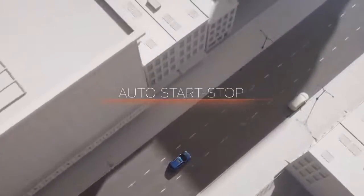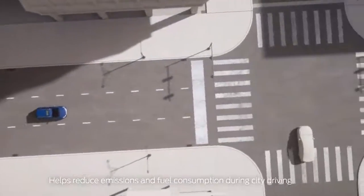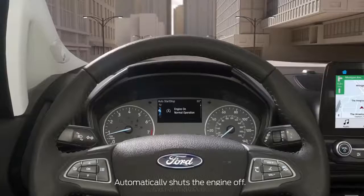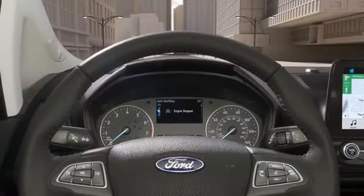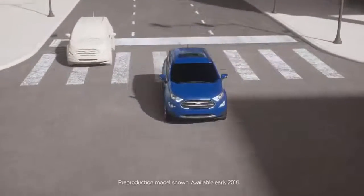ECHO SPORT with Auto Start-Stop technology can help reduce emissions and fuel consumption during city driving. When ECHO SPORT comes to a complete stop, the engine will automatically shut off. Once the driver releases the brake pedal, the engine will seamlessly restart with no impact on the driving experience.